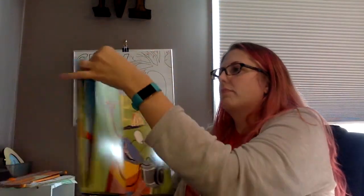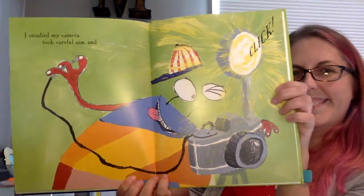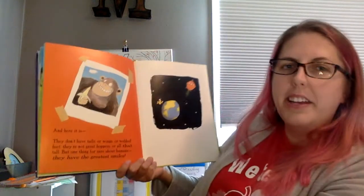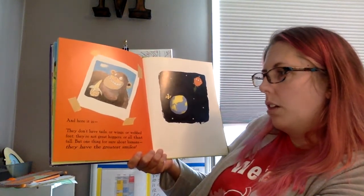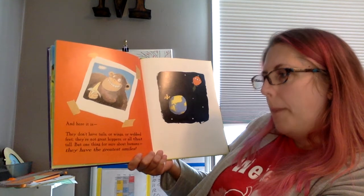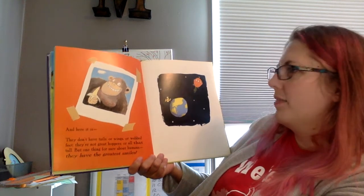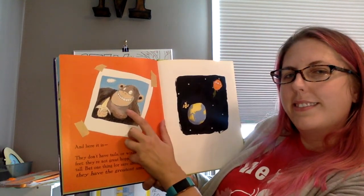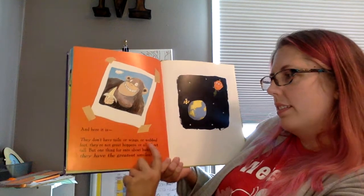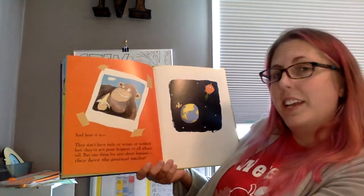Let's see if they really did. I studied my camera, took careful aim, and click! And here it is. They don't have tails or wings or webbed feet. They don't have great hoppers or are all that tall. But one thing for sure about humans — they have the greatest smiles. And it did match their criteria: no tail, no wings, no webbed feet, wasn't hopping, wasn't that tall, and it did have a great smile.